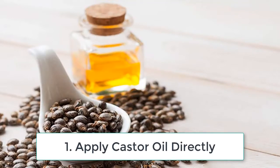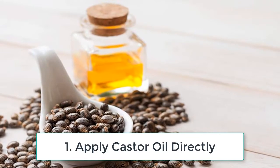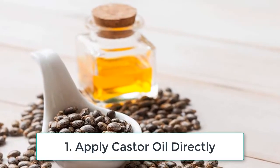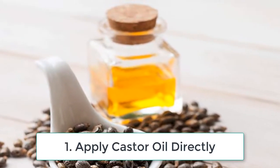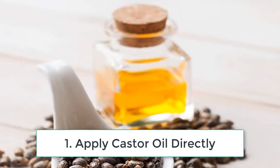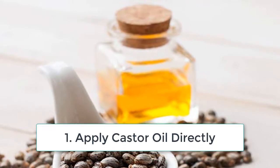Apply castor oil directly. You will need a few drops of castor oil. Take the oil on your fingertips and rub them together to warm it up slightly. Apply it under the eyes and massage gently for a minute or two. Leave the oil on overnight.